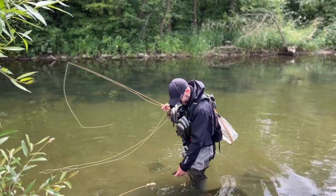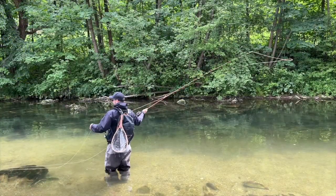Check that guy out. Nice. So they like this fly too. There you go, there you go.